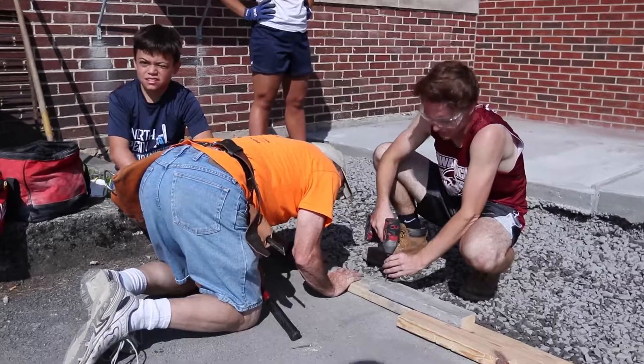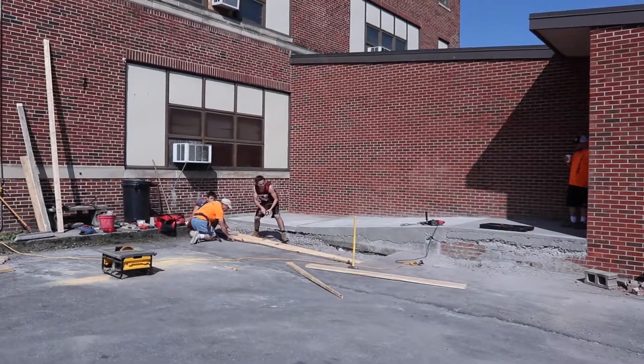I'm Daniel from Central and this is another day. We are doing the second part of the ramp — we are framing it, cementing it, and smoothing it.